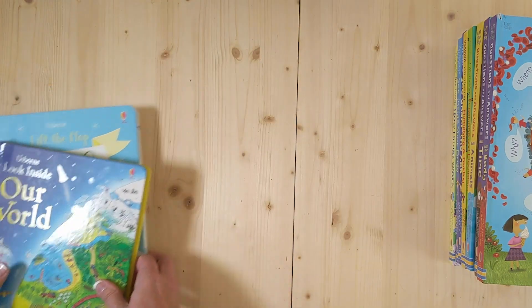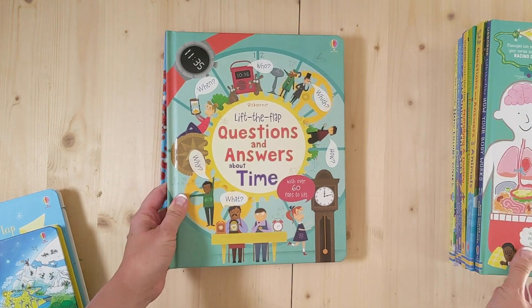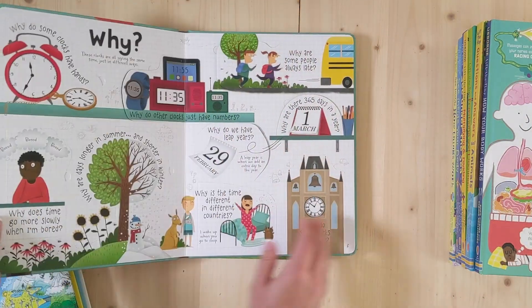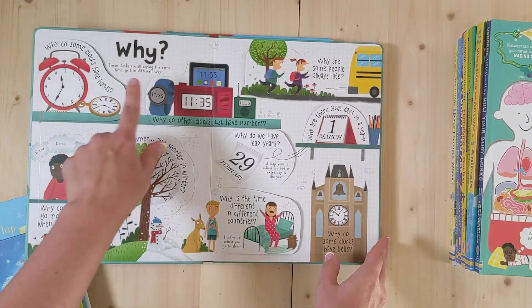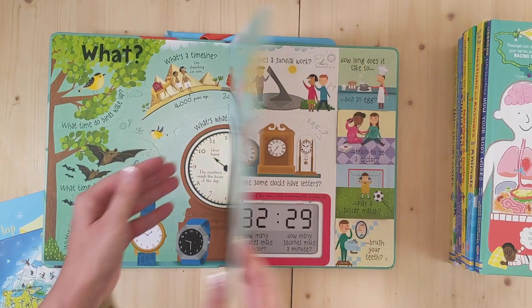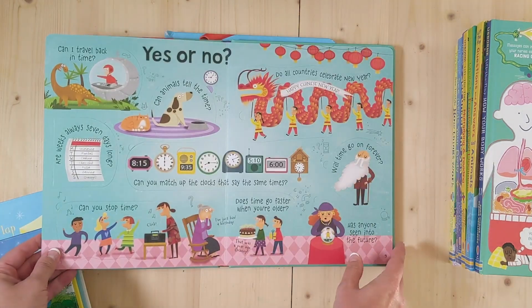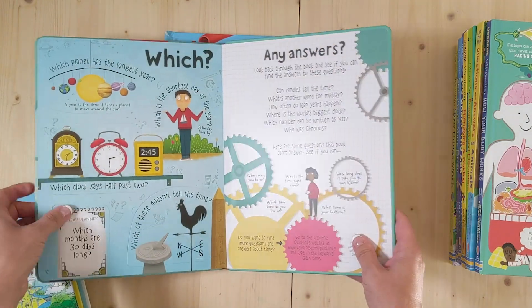Then we have the Questions and Answers series. You have Questions Answered About Your Body, and Questions and Answers About Time, which I love. It goes through when did time start, why do we have time, what is all this about, different clocks and time, how time works, and then different yes and no answers. These are so fun — my kids love to look through these.